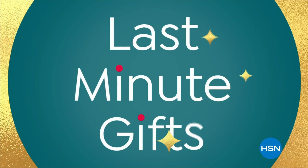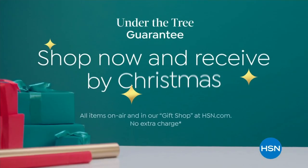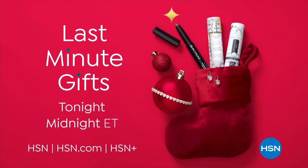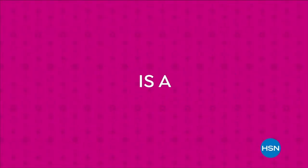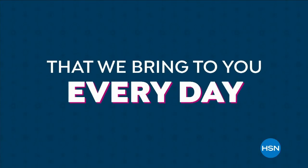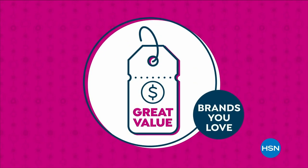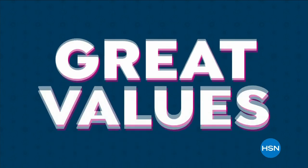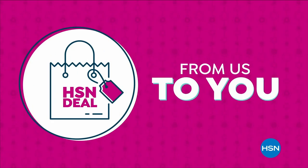Wrap up your holiday shopping with our 24-hour last minute gifts, stocking stuffers, bow-and-go gifts, and more. Last minute gifts tonight at midnight, only on HSN and hsn.com. The HSN deal is a great value that we bring to you every day. Thanks to our long and valued partnerships with the brands you love most, we are able to offer amazing products at great values. Shop the HSN deal with confidence, from us to you.